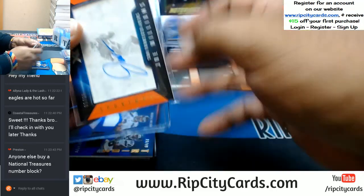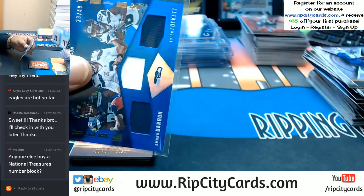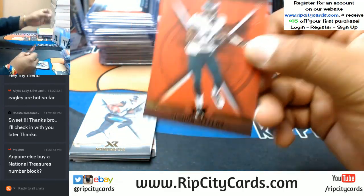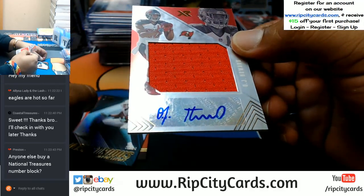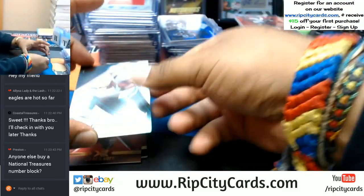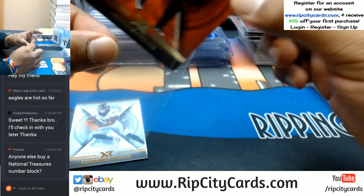This is a 120. Triple relic for the Seahawks to 49 — Amara Darbo, Russell Wilson and Tyler Lockett. To 75 Jordy Nelson of the Packers. To 299 Alshon Jeffery Eagles. Some base cards. For the Buccaneers to 99, OJ Howard with the RPA. To 99 Jarvis Landry of the Dolphins, to 299 Jared Goff Rams, to 75 Reuben Foster Niners. Couple base cards.